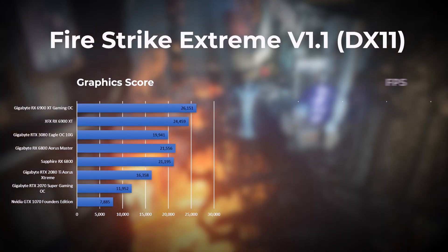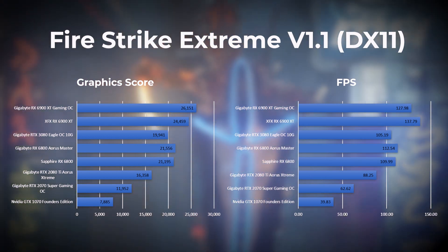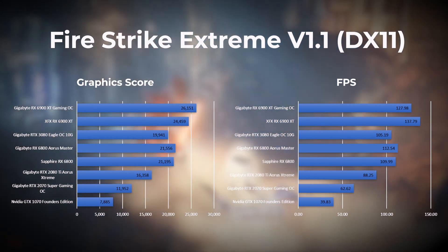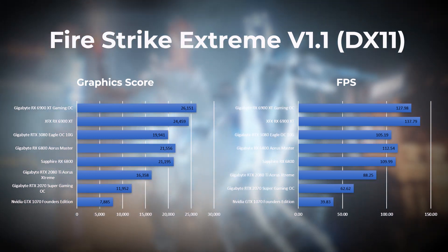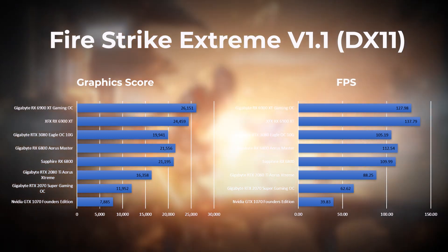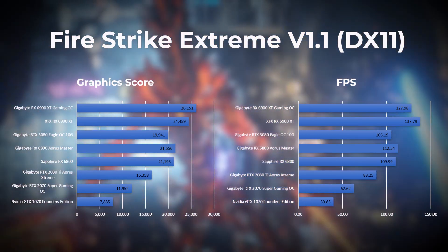Next up we have Fire Strike Extreme, which is a DirectX 11 benchmark for gaming PCs. In this test the XFX 6900 XT leads the pack with the Gigabyte 6900 XT in second, followed by the RX 6800 in third. Take note of the gap between the XFX 6900 XT and the RTX 3080, which is just over 30 frames per second. The RX 6800 is also 7 frames per second ahead of the RTX 3080.